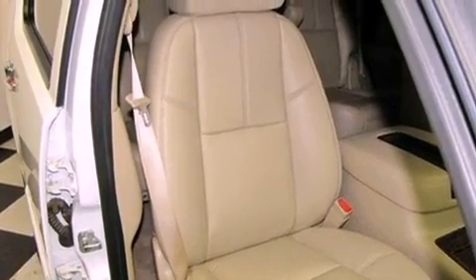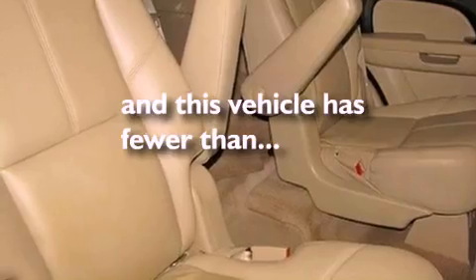Roof rails, traction control, a sunroof, and this vehicle has less than 32,000 miles.